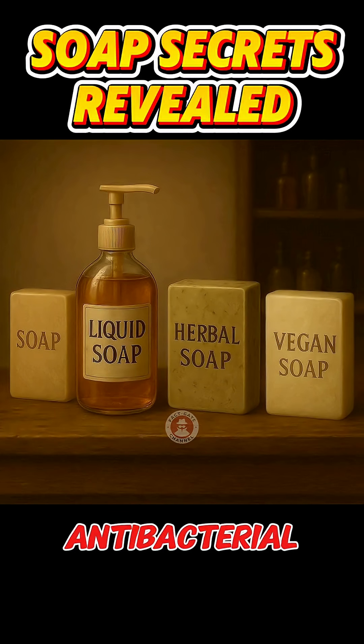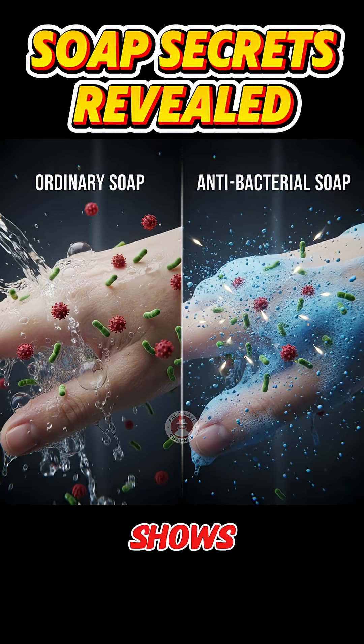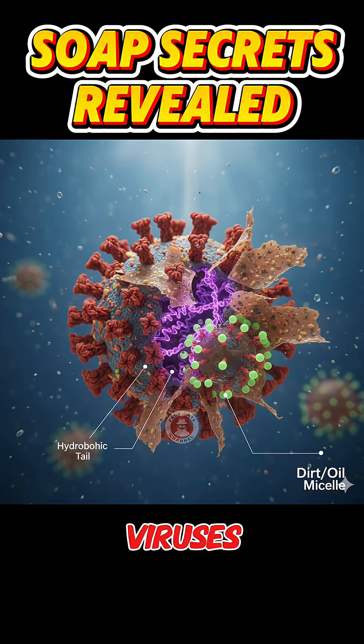Although antibacterial soaps exist, research shows that regular soap plus water is already highly effective. Soap can also destroy the lipid membranes of some viruses, providing us with both mechanical and chemical protection.